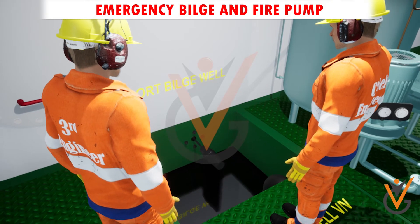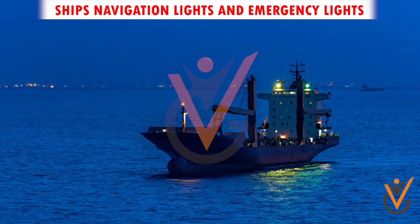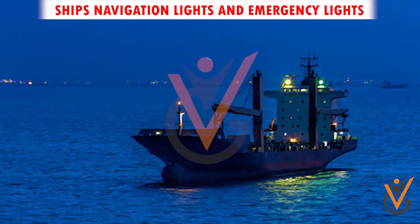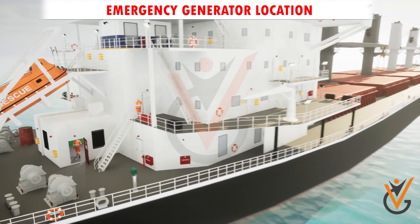Essential systems supplied include the steering gear system, emergency bilge and fire pumps, watertight doors, firefighting systems, ship's navigation lights and emergency lights, and communication and alarm systems.